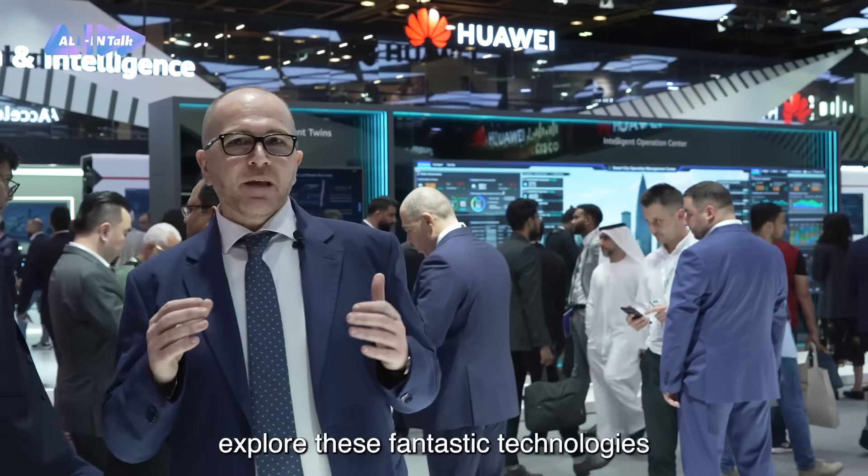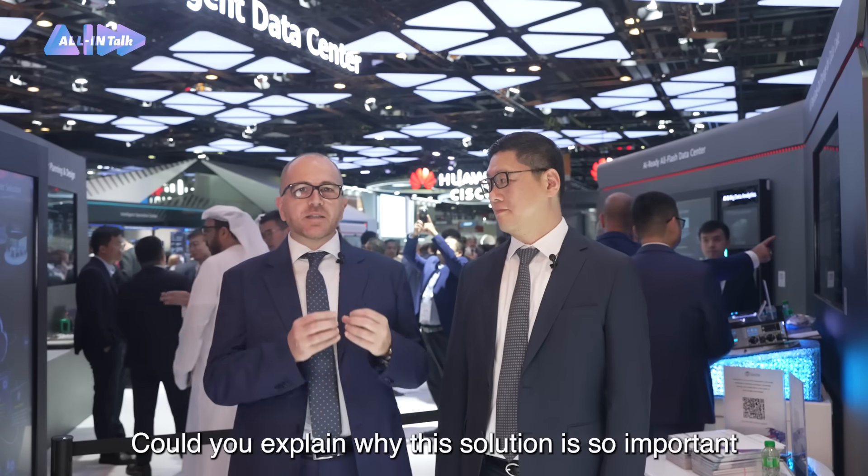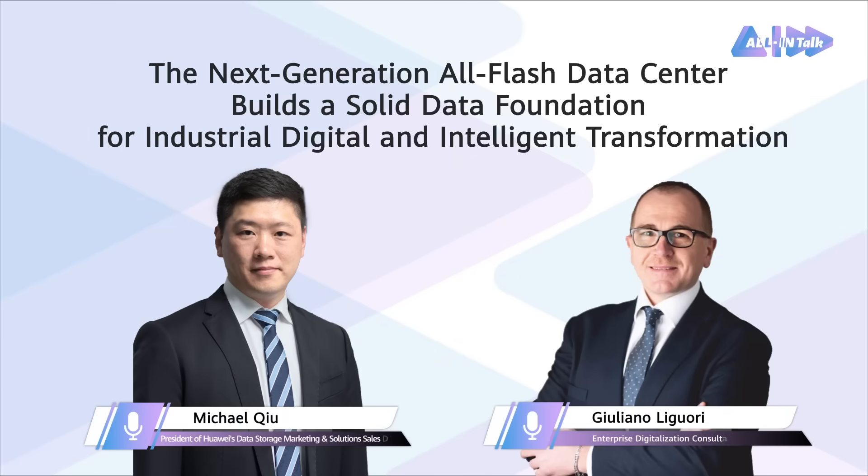Hello everyone, I am here at GTEx Global in Dubai to meet a Huawei expert and explore this fantastic technology. Hello Michael. Welcome.